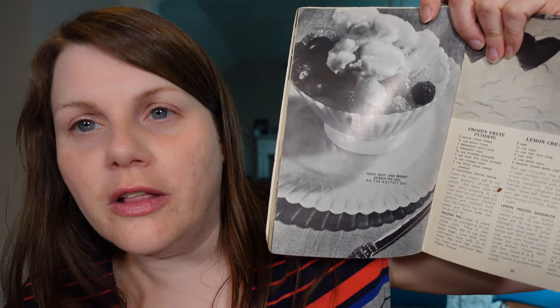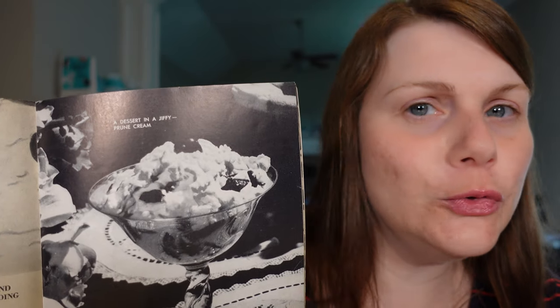Fresh fruit and sherbet on the hottest day. Dessert in a jiffy. Prune cream — I'll skip dessert. I wanted to get back to this section on marlows and mallow bats. There's a whole bunch of different ones: butter pecan, pineapple, lemon. It seems like you could incorporate almost any flavor in these. Which brings us to the recipe I'm going to be preparing today. Today I'm going to be making mocha marlowe. I couldn't not make one of these desserts because I've never heard of them, never seen one, never tasted one.